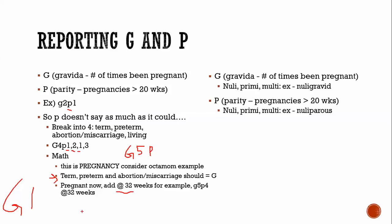The same applies to twins. Additionally, you can use prefixes nulli (zero), primi (one), or multi in front of gravida or para to describe the number of times being pregnant or parity — for example, nulligravida, multipara.